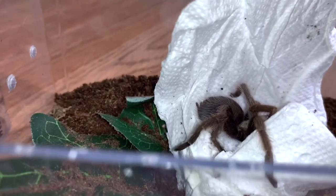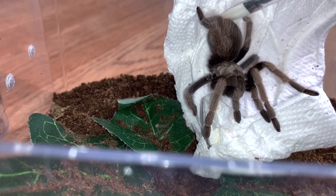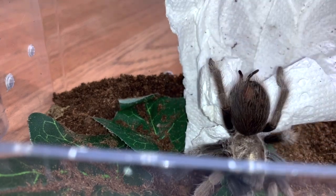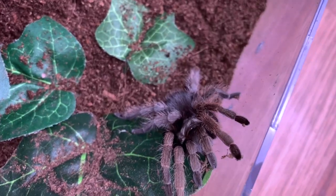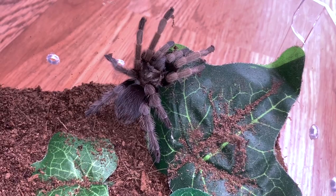Here she is. There she is. Oh, she looks so beautiful. I'm friend. There you go, little girl. Right on down. There she is — oh, she's so cute. Look at her. Oh wow, she's beautiful. I really just love Aphonopelma. They're just so gorgeous.